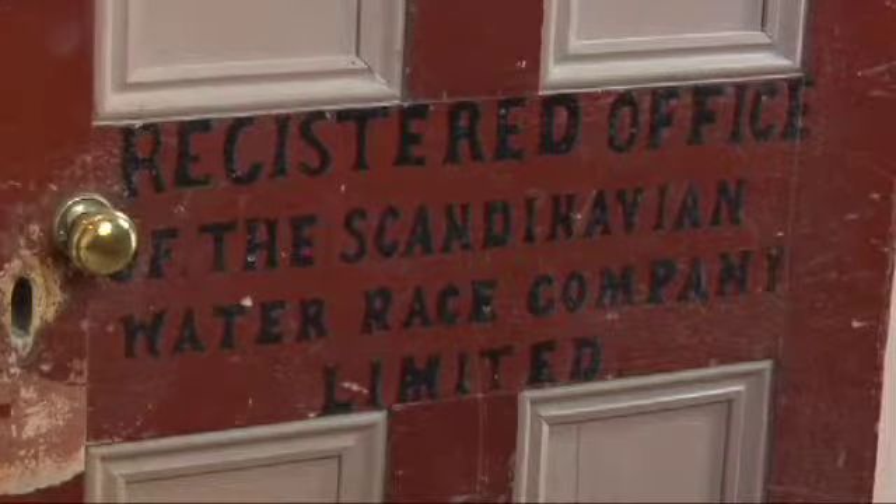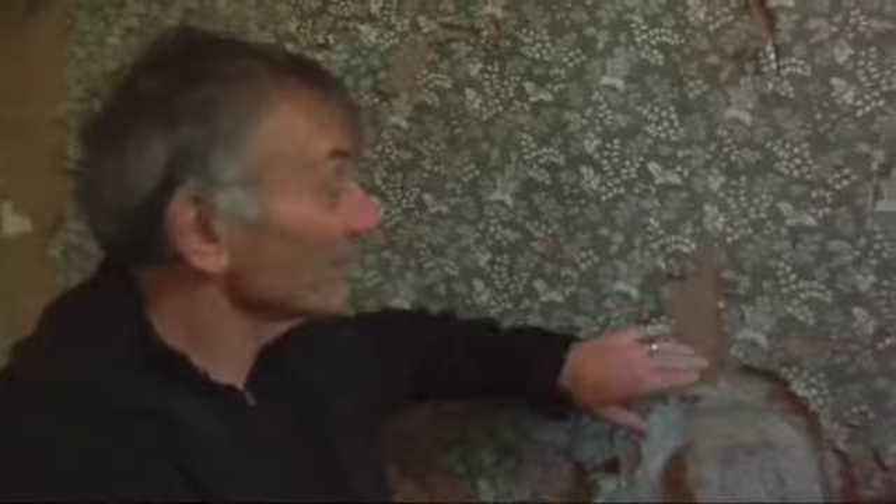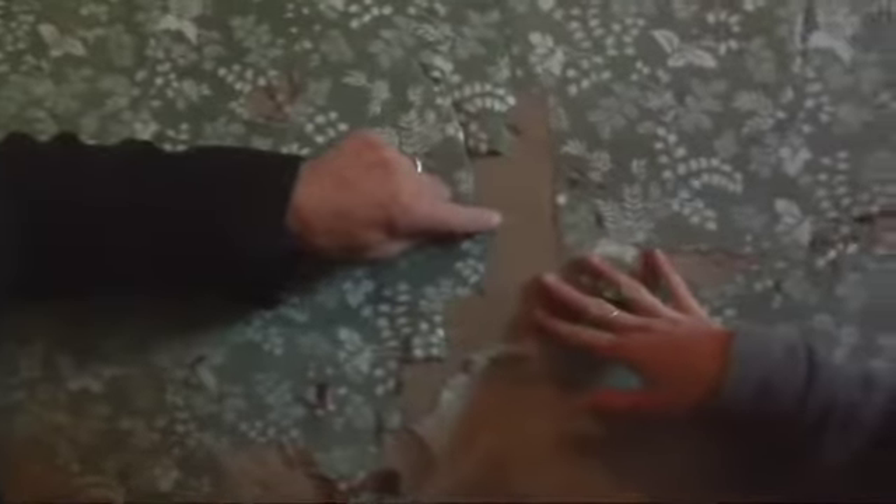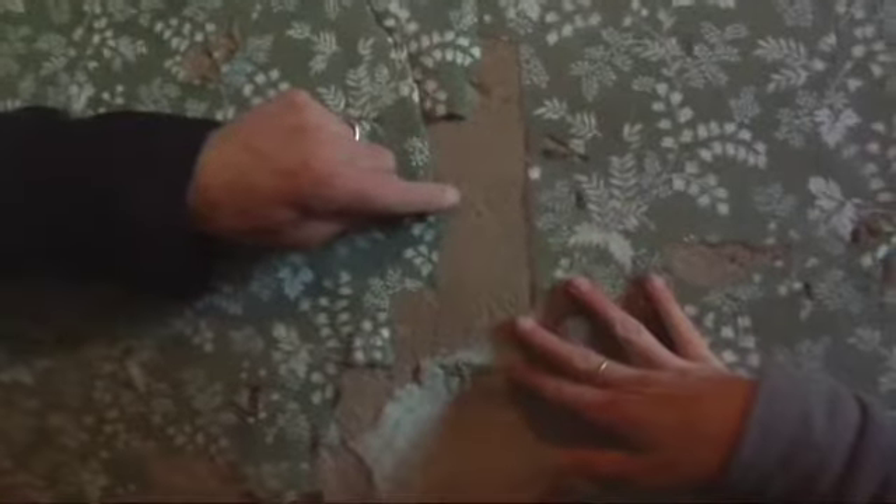What you're looking at here is what we assume to be the original wallpaper. It's the only stuff that's been put over this mud and dung render. And that's what this stuff here is — mud and probably horse dung — and that will be what this is repaired with.